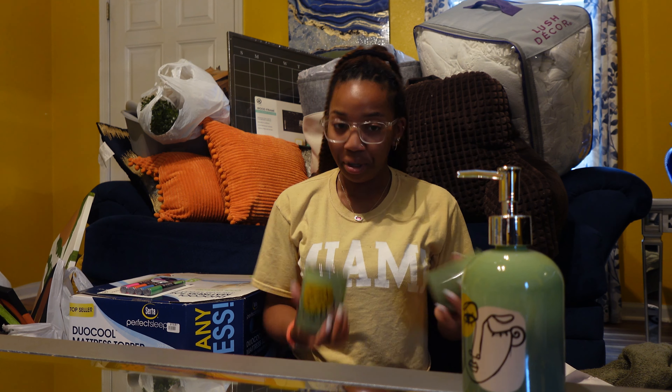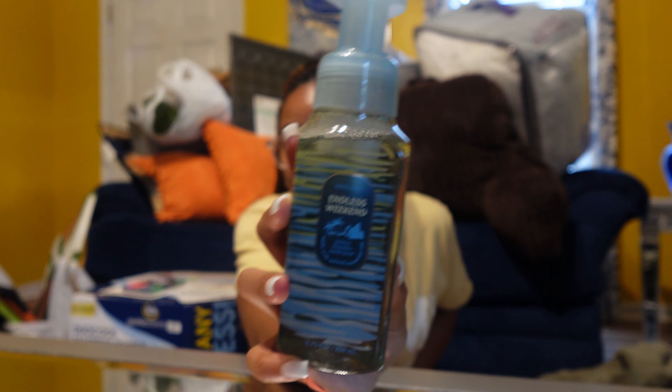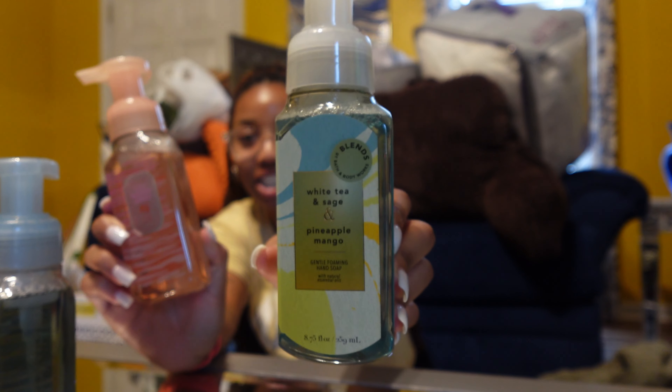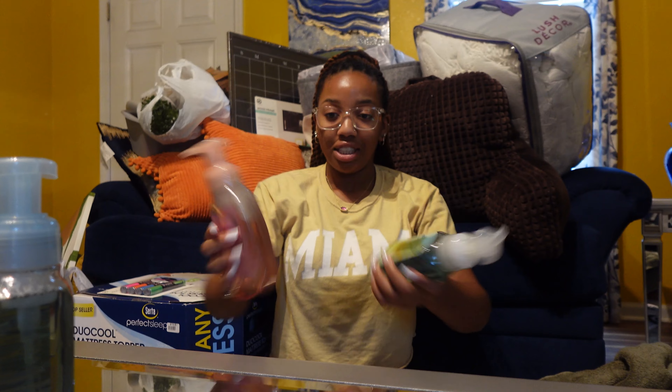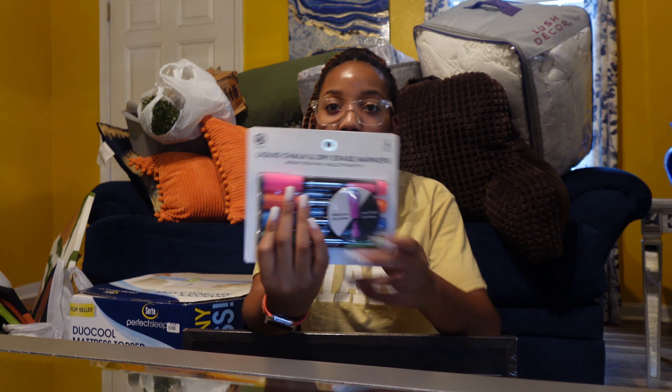Bath and Body Works was having a sale early in the summer — you know what sale I'm talking about. I got Endless Weekend, Sun Wash, Citrus, White Tea and Sage. It smells so good. I also got these liquid chalk chalkboard marker things from Target to go along with the chalkboard I got from Target.